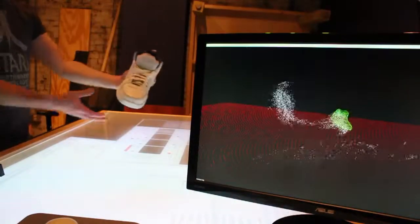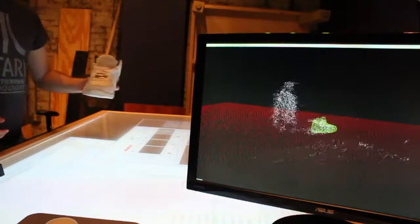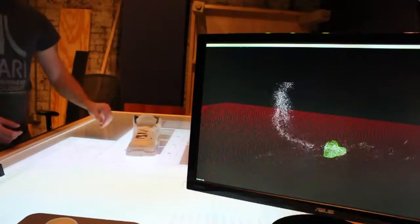We've been working hard the past couple of months to deliver this demonstration that you now see. We've combined a multi-touch table with 3D tracking and projection mapping.